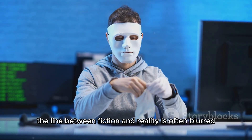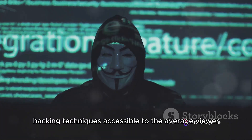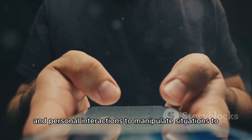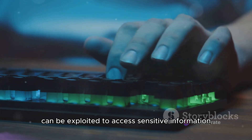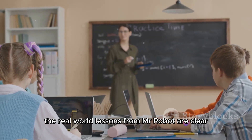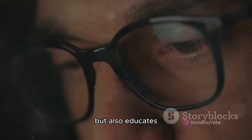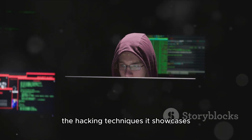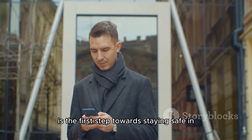As we delve into the world of Mr. Robot, we see that the line between fiction and reality is often blurred. The series brilliantly intertwines pop culture and cyber security, making complex hacking techniques accessible to the average viewer. We've seen social engineering at play, with Elliot using information gathered from social media and personal interactions to manipulate situations to his advantage. We've seen how system vulnerabilities can be exploited to access sensitive information, and how encryption and anonymity can be powerful tools in the hands of hackers. The real-world lessons from Mr. Robot are clear: understanding these techniques can help us protect ourselves in the digital age. The series not only entertains but also educates, inspiring viewers to delve deeper into the world of cyber security. While Mr. Robot might be a work of fiction, the hacking techniques it showcases are very much a part of our reality, and understanding them is the first step towards staying safe in the digital world.